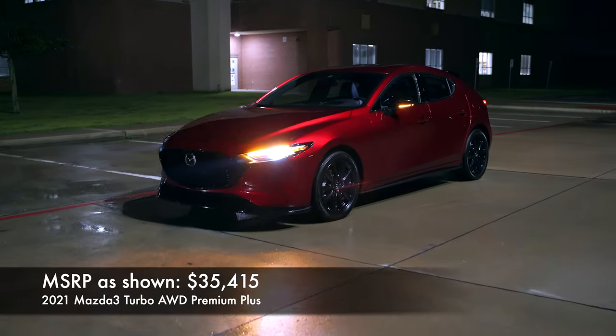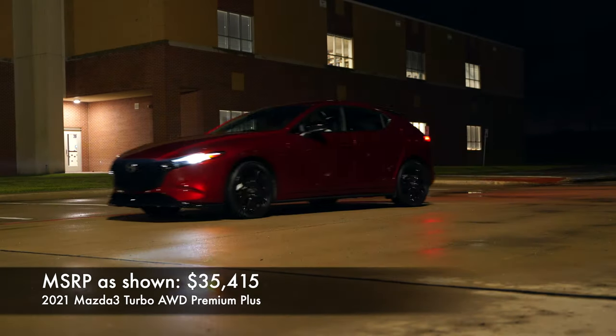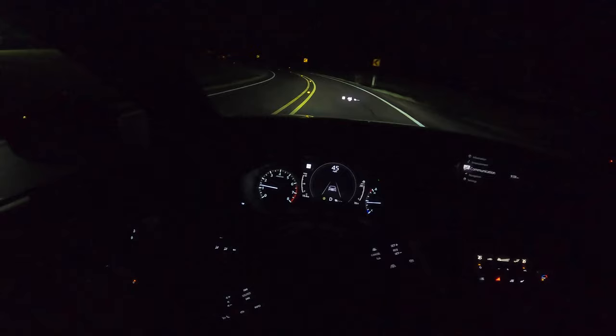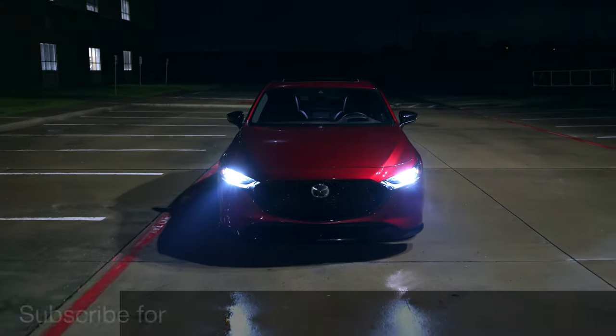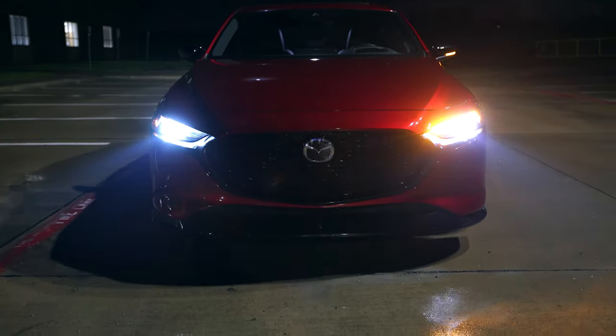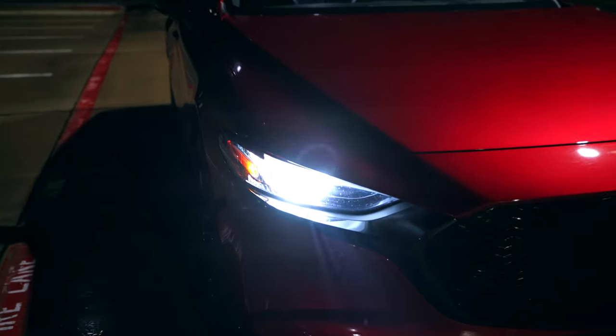Welcome everyone to another night review. Today we have the 2021 Mazda 3 hatchback, and in this night review we're going to take a look at the exterior lights, the interior lights, get it out on the road and check out how well these adaptive headlights do. Now let's go ahead and start up front. If this is your first time tuning in for a night review, I do them on a regular basis — be sure to subscribe for more and check out the full review coming out soon after this video.